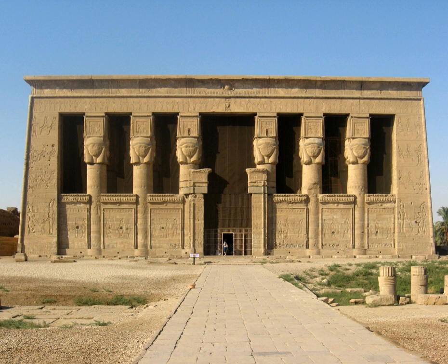Nearby is the Dendera necropolis, a series of mastaba tombs dating from the early dynastic period of the Old Kingdom to the first intermediate period of Egypt. The necropolis runs along the eastern edge of the western hill and over the northern plain.